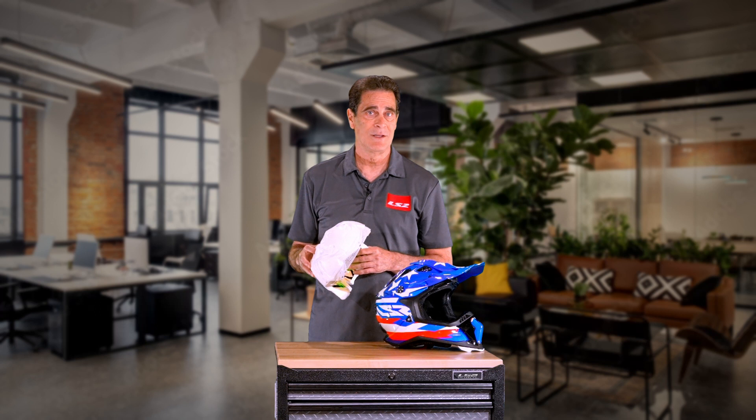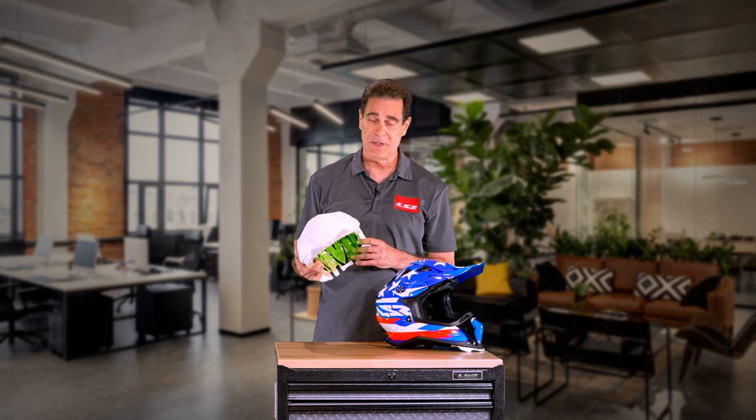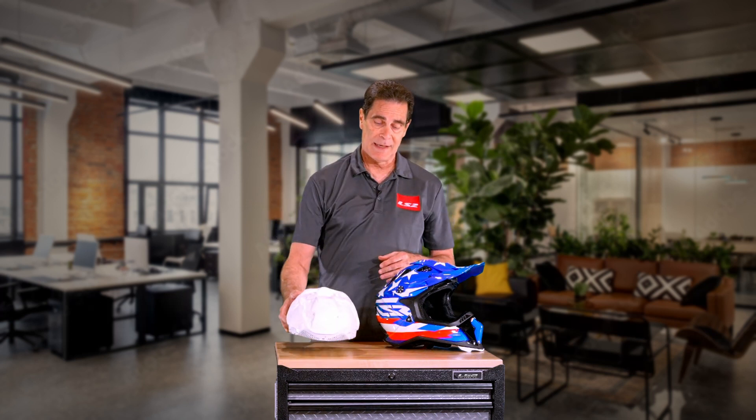The MX470 — you've probably heard me say it before — amazing helmet, built-in flexibility, built-in energy management, and energy managing flexibility. This system was absolutely the safest motocross helmet to date that I'd ever seen, until now.